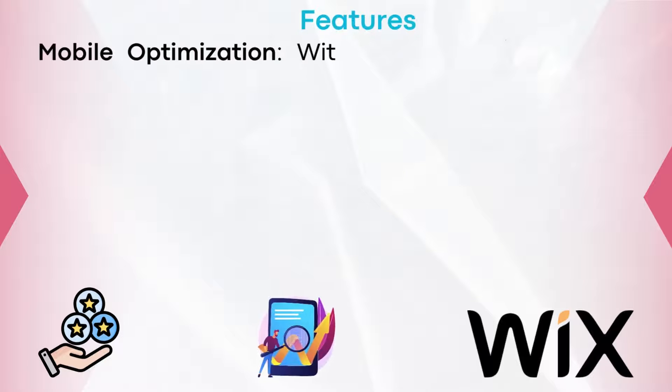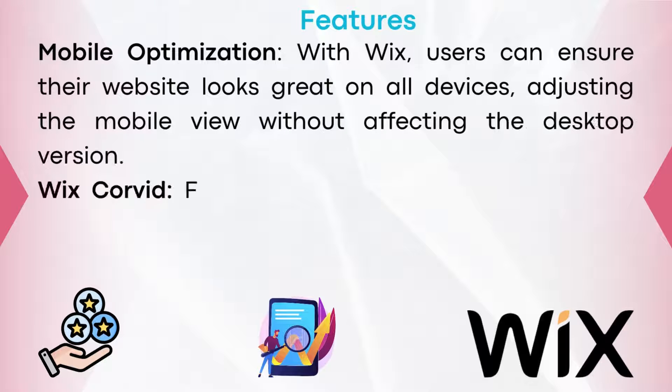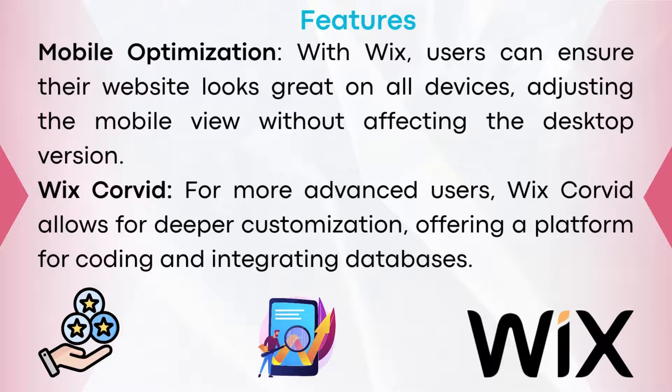Mobile optimization: with Wix, users can ensure their websites look great on all devices, adjusting their mobile view without affecting the desktop version. Wix Corvid: for more advanced users, Wix Corvid allows for deeper customization, offering a platform for coding and integrating databases.